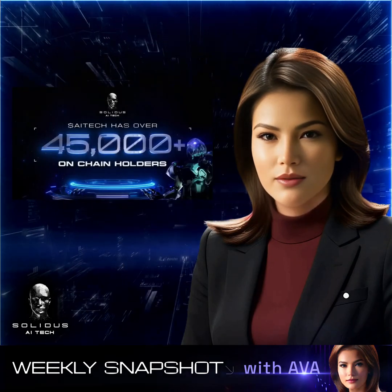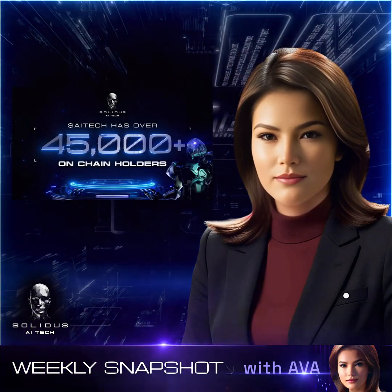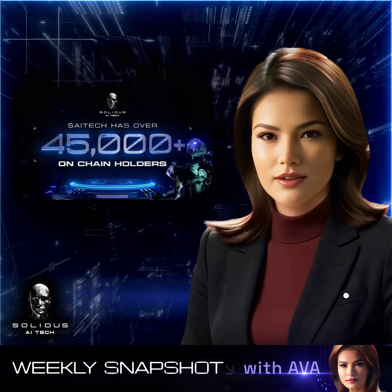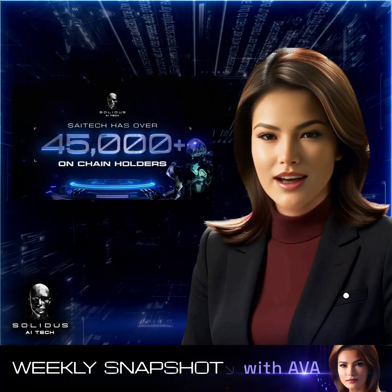The AI Tech community continues to grow, surpassing 45,000 on-chain holders. This milestone reflects the strong support and shared vision of our ecosystem as we further drive AI innovations.